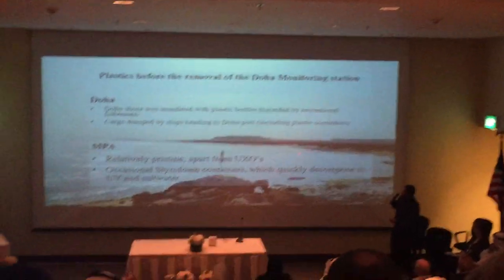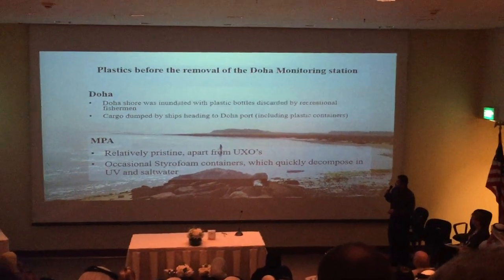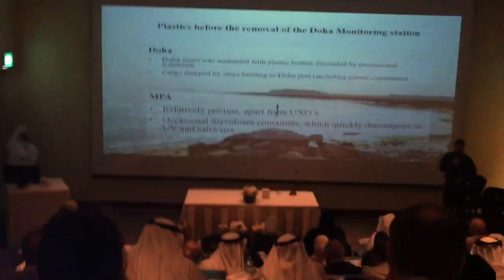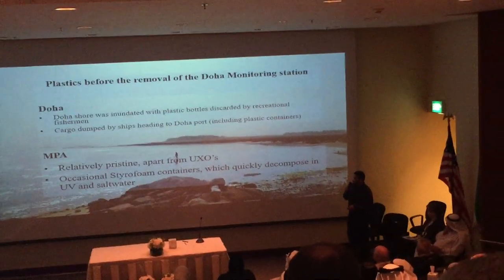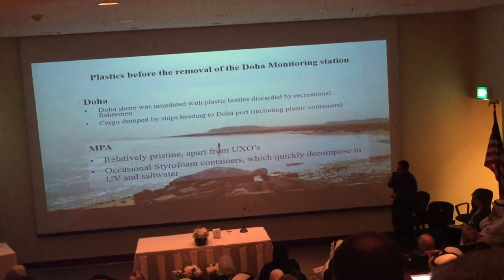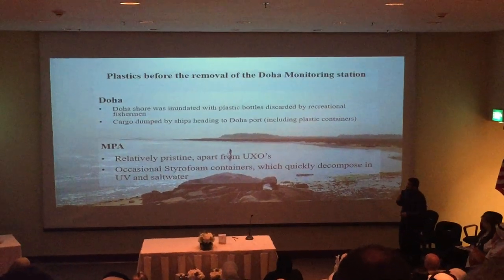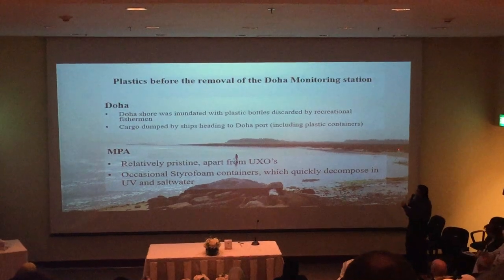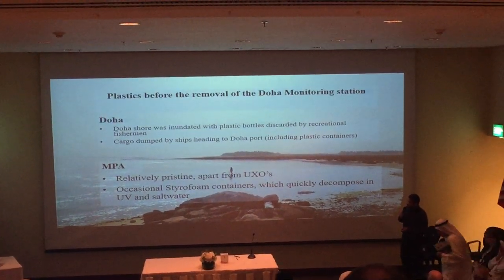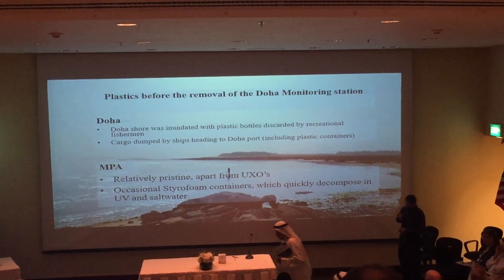This is what the MPA looked like a few years ago — it's just amazing. The fish-raise lab used it for training personnel on how to do transects and everything else. The water discharge line is over here. Apart from UXOs — there are some unexploded munitions on that side — but for intents and purposes, it's relatively clean.